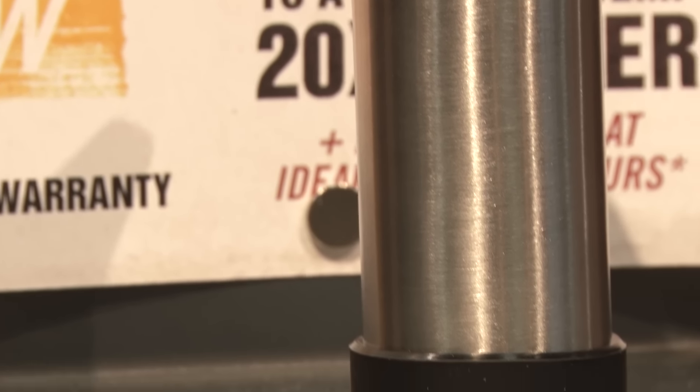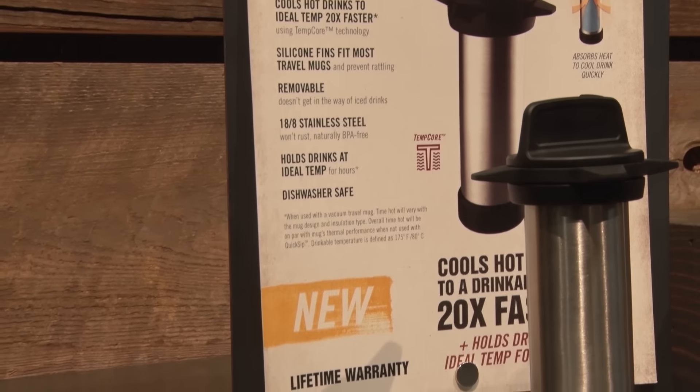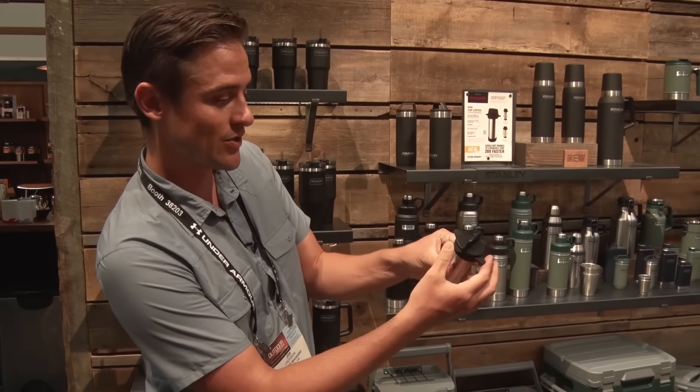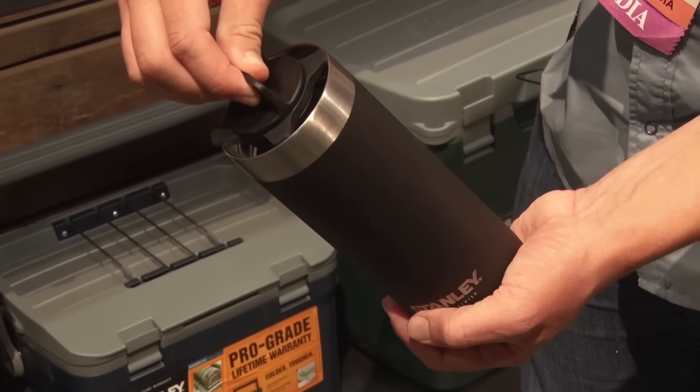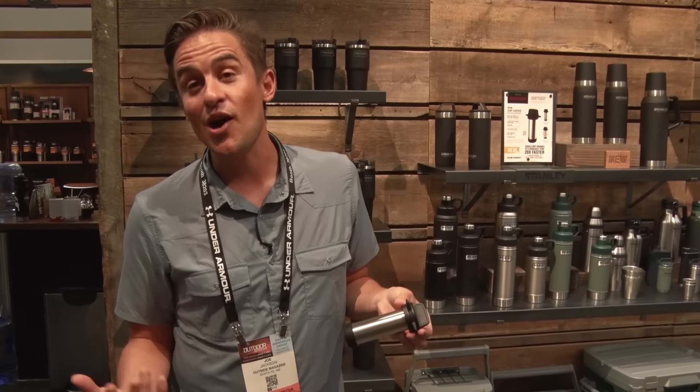Now we're over at the Stanley booth, where we found one of the coolest new pieces of technology in insulated mugs. Insulated coffee mugs are great at keeping your coffee hot, but one problem is that sometimes they work too well — you'll put your 200-degree coffee in there, close the lid, forget about it, and burn your mouth. This is the Stanley Quick Sip, one of the most innovative things we saw at the show. It actively cools down your coffee to a nice temperature of around 158 degrees, and then the insulated cup can keep it there for a really long time. This sits inside of your cup, and these little rubberized tabs mean that it will fit in a variety of cup sizes. Inside this cylinder is a non-toxic gel that cools down the coffee — they say 20 times faster than without it. This little guy is only 15 bucks, and it's really one of the more innovative things we've seen at the show.